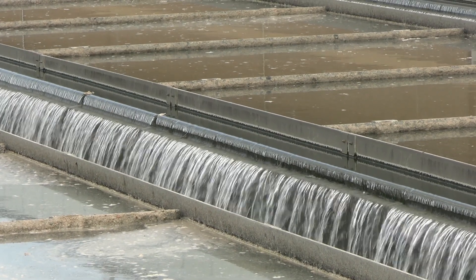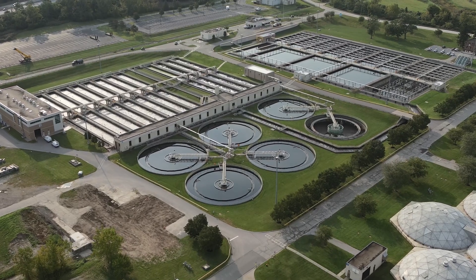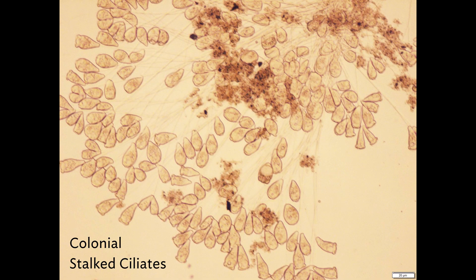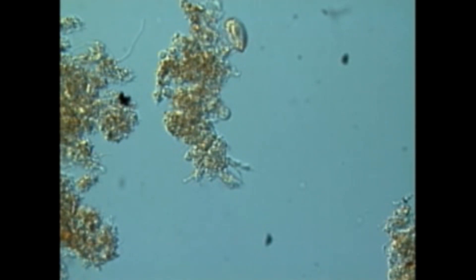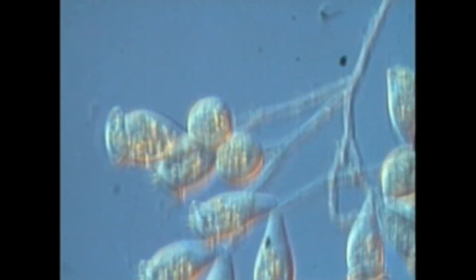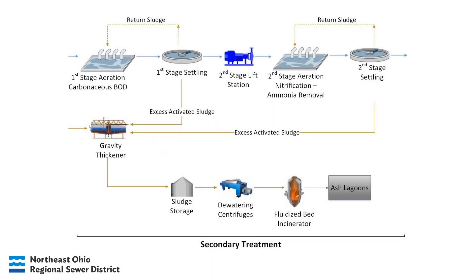After a few hours of primary settling, the wastewater gently flows over sets of weirs and continues on to secondary treatment. While primary treatment relies on physics, the secondary treatment process relies on microbiology. Wastewater is filled with microorganisms that convert organic matter into gases and new microorganism cells. At Southerly, secondary treatment is broken into two phases called first stage and second stage.